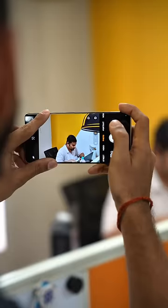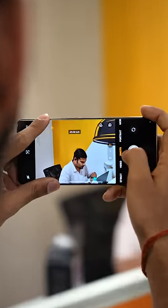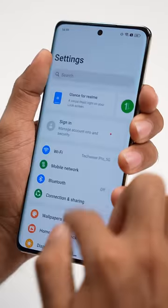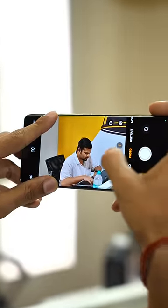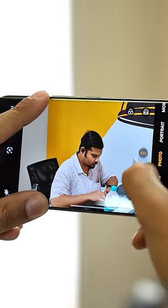One minute impressions. Curved displays usually have a problem of accidental touches. Here, even if my finger touches the display on the edges, it ignores them and scrolling works smoothly. Even if I'm touching the edges while clicking photos, the display ignores the touches and things work as normal.